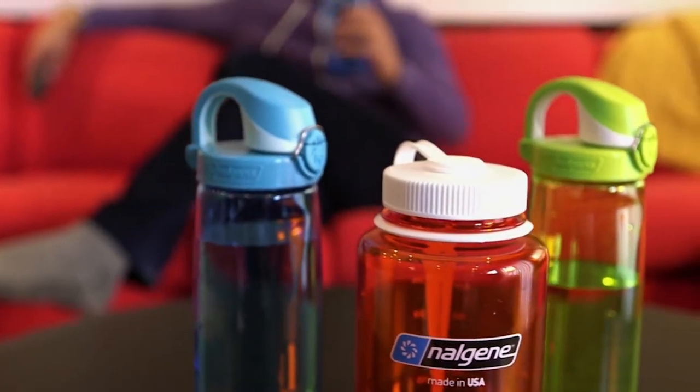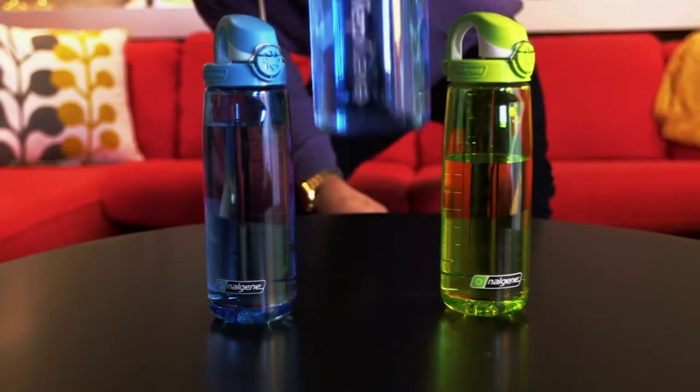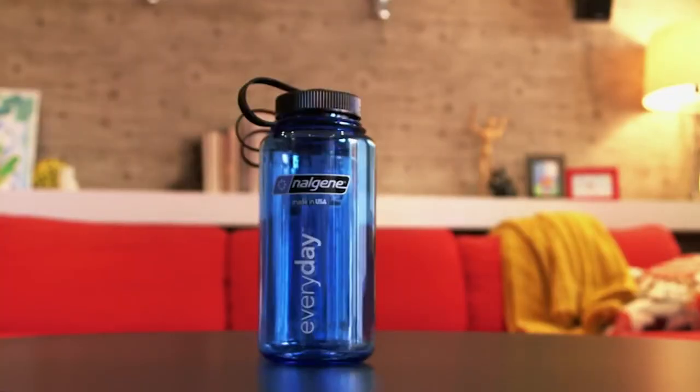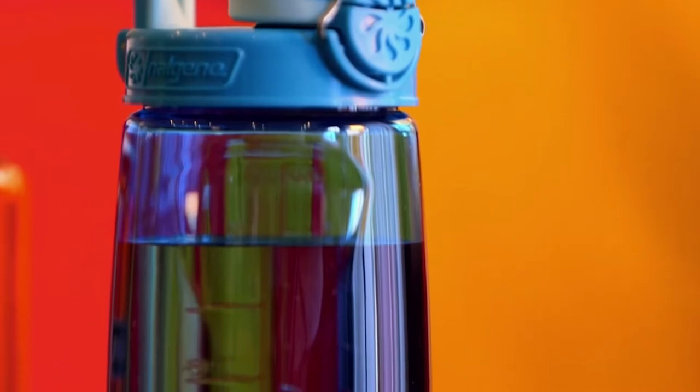Introducing the iconic Nalgene Water Bottle. Once a niche product for the rough and tumble outdoorsy type, it's now an essential piece of daily life at home. But just what makes a Nalgene bottle superior to just about anything that holds water?